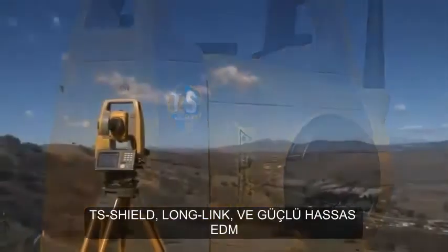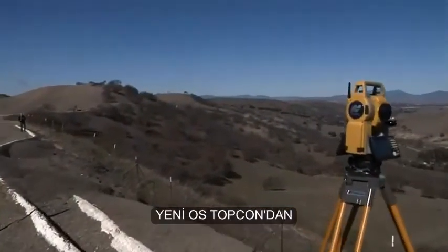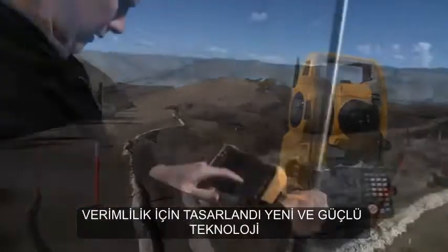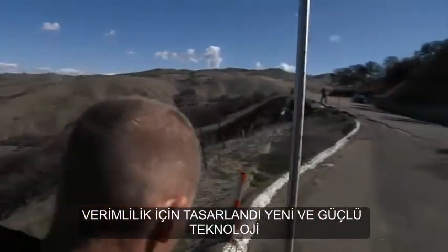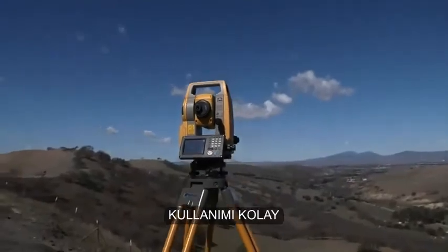All of these features, plus TS Shield, LongLink, and a powerful, accurate EDM — the new OS from TopCon, designed for productivity with new and powerful technology in a sleek design that's easy to use.